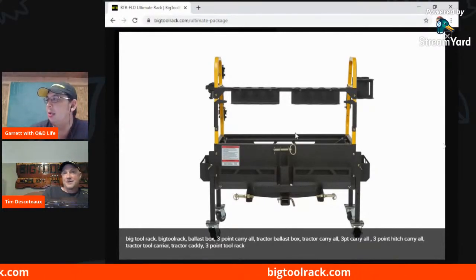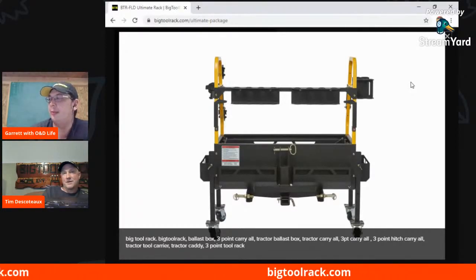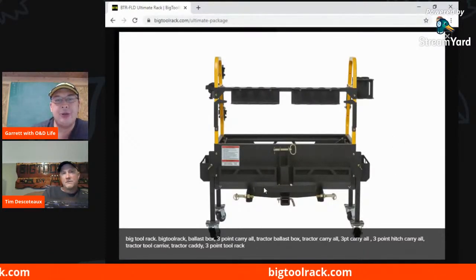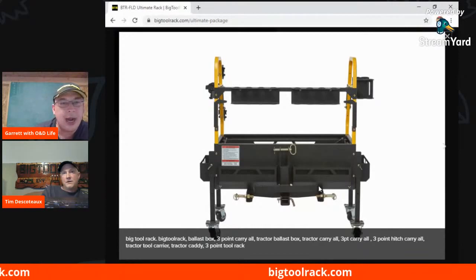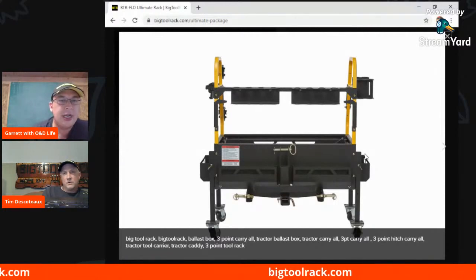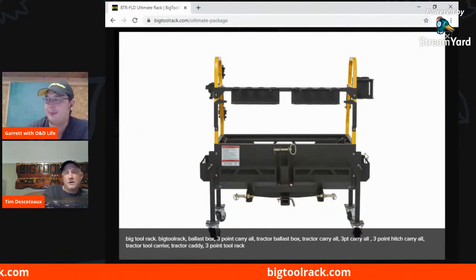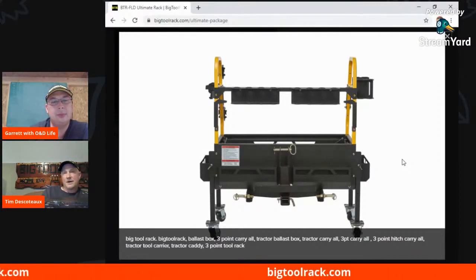We're giving our customers 10% off if they order now, and they can do that right on the website. It's looking about eight to ten weeks right now. Since I brought this picture up — you can see the suitcase weight rack there as well. Like we were talking about, you can add those suitcase weights in addition to the 300 pounds of the rack plus equipment. The other thing I want to mention is all the racks are iMatch and Quick Hitch compatible. You can still have your weights on and it'll work with your iMatch or Quick Hitch.